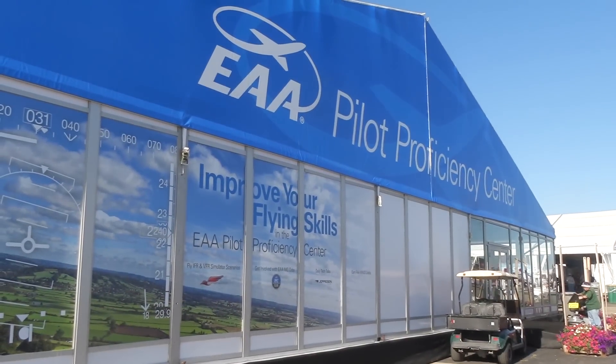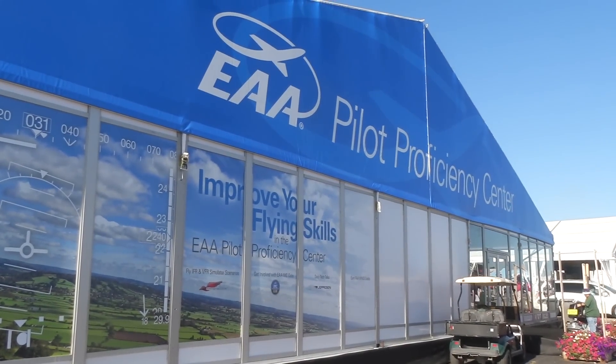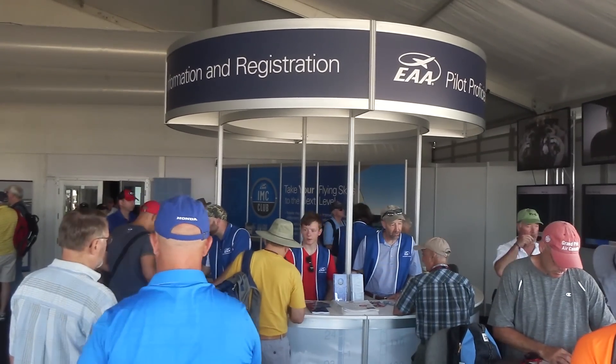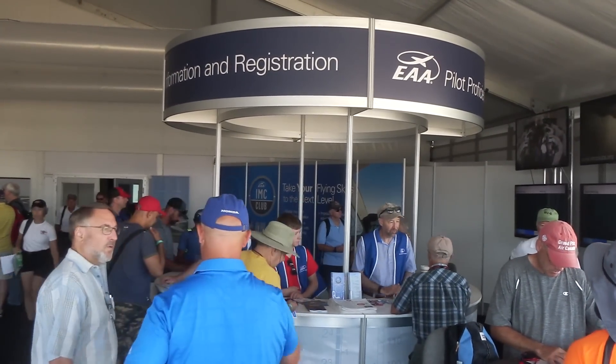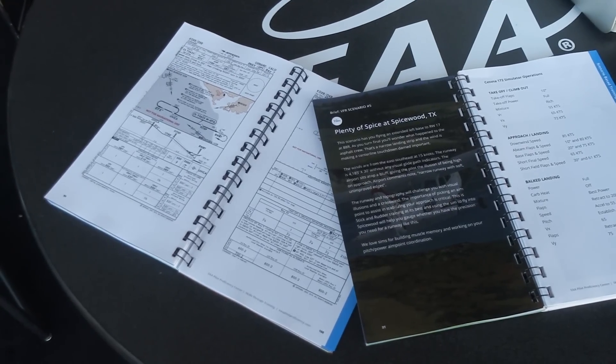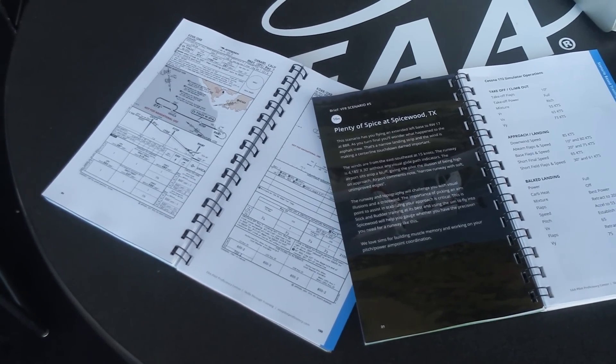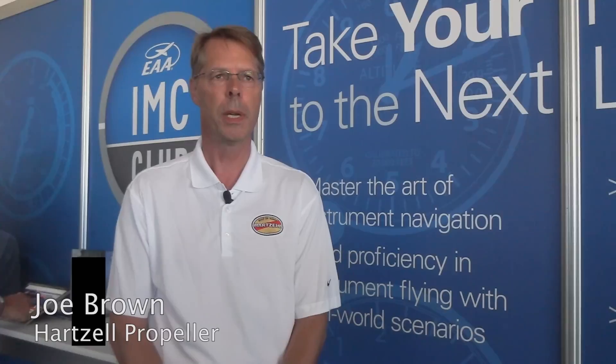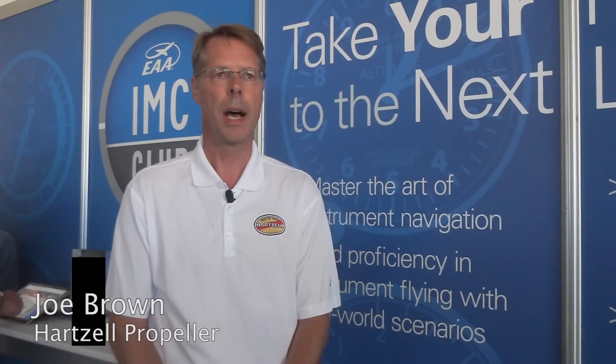At EAA AirVenture 2016, EAA and its industry partners have greatly expanded the Pilot Proficiency Center. Here's Joe Brown of Hartzell Propellers and Vice Chairman of the General Aviation Manufacturers Association. Thanks for the opportunity to promote the EAA Pilot Proficiency Center. I'm Joe Brown, I'm the chairman of the committee at EAA that puts this on, and we are really excited about what's happening here this year.